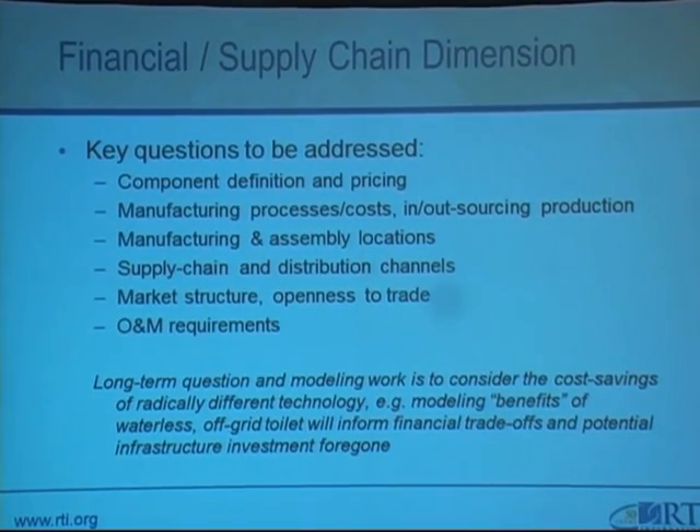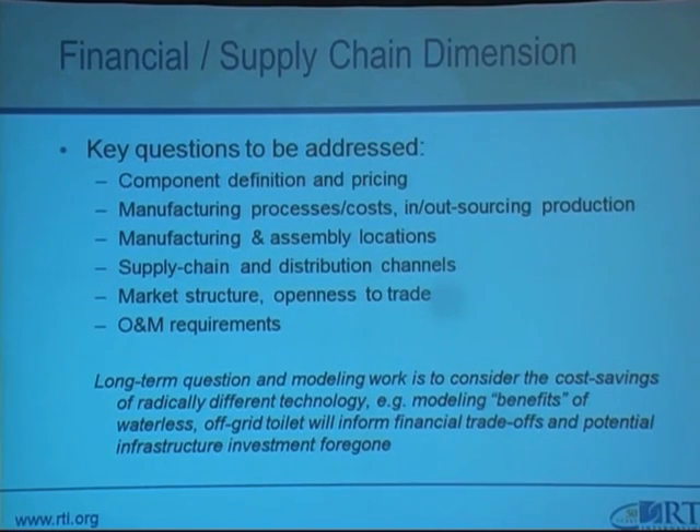We're trying to develop a cost model for the system that answers these questions: What are the components going to be used in designing and constructing the system? What are the prices and where are they manufactured? What is the cost of outsourcing versus getting the materials in the country of implementation? What are the manufacturing and assembly locations — do we manufacture and assemble in a different location and bring materials down assembled, or do we assemble on site? What are the supply chain distribution channels, the market structure and openness to trade, and what operation and maintenance requirements are there?